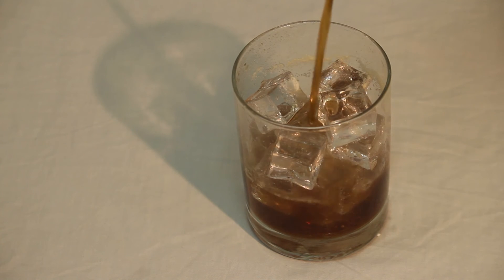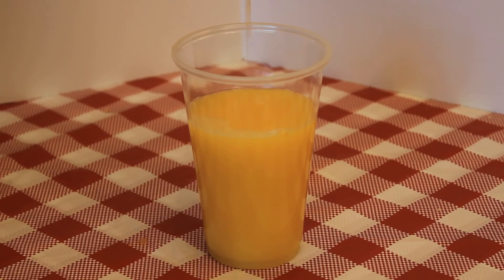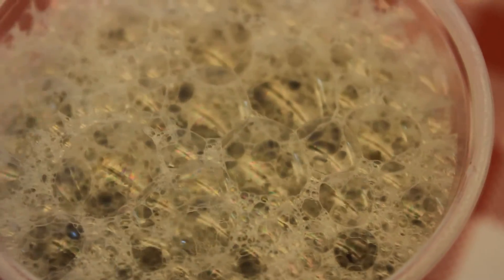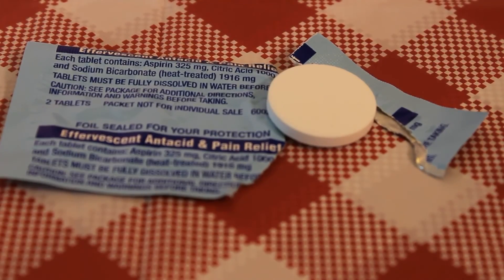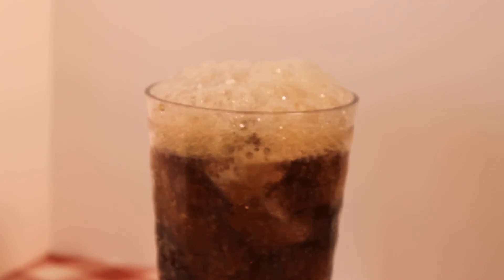If a drink in the advertisement needs to have bubbles on top, such as Coke or even a cup of coffee, photographers will use a thin layer of dish soap to create them. This creates subtle bubbles on top that won't be as likely to pop. If you need the drink to continuously bubble or fizz, an antacid can be dropped in the bottom of the glass. The perk is you can add as many as you need to keep the bubbles going throughout the entire shoot.